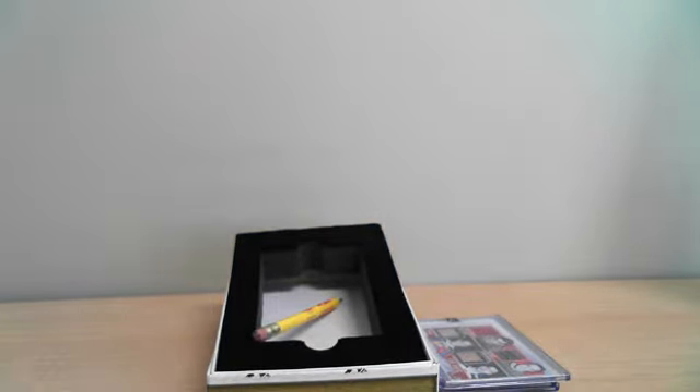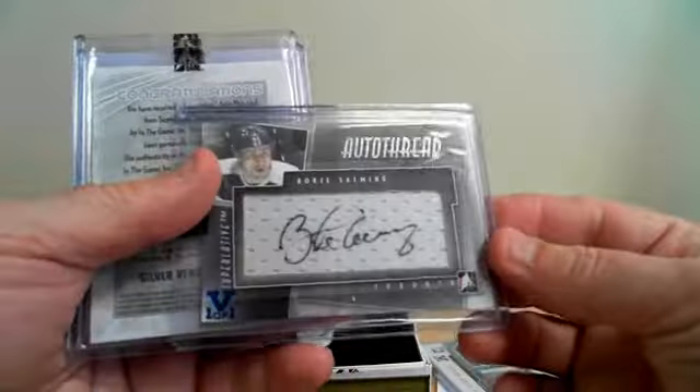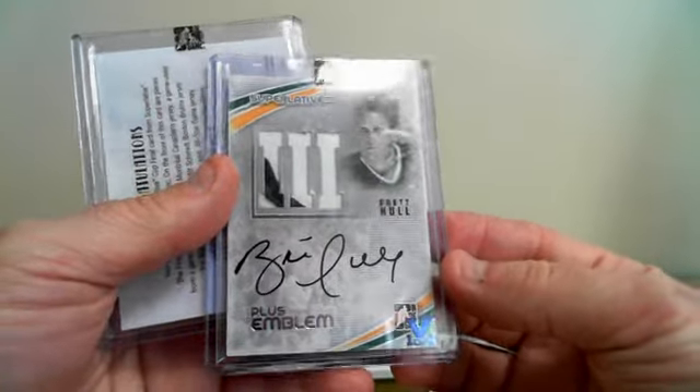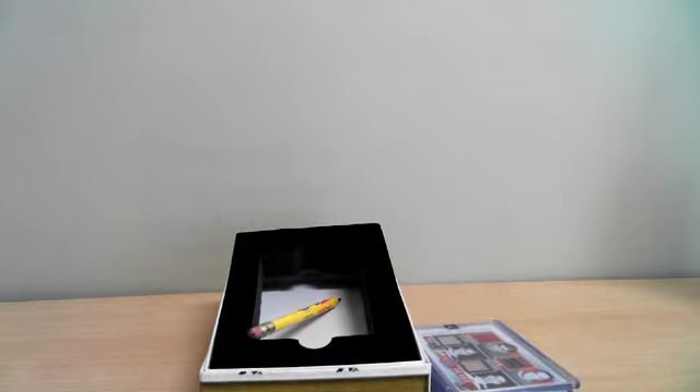Let's do a quick recap of our hits. T. Mussolini for Ducks — one-of-one. Borje Salming for Toronto — one-of-one also. Brett Hull, emblem patch plus auto — Blues. And this beautiful one-of-one 1946 Cup Final between Boston and Montreal, going to Montreal. That concludes our break number 471 — one box of the 14-15 ITG Superlative Vault.